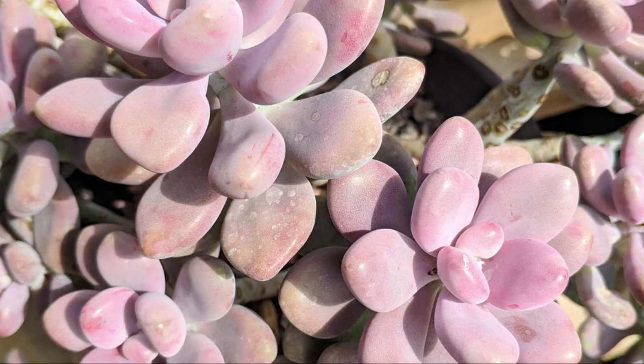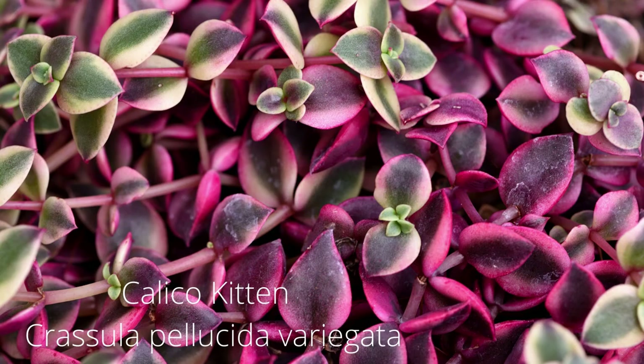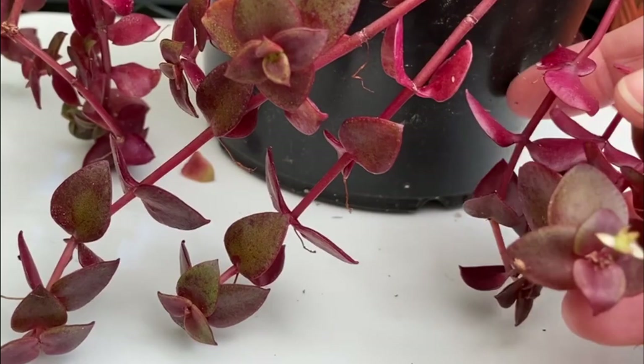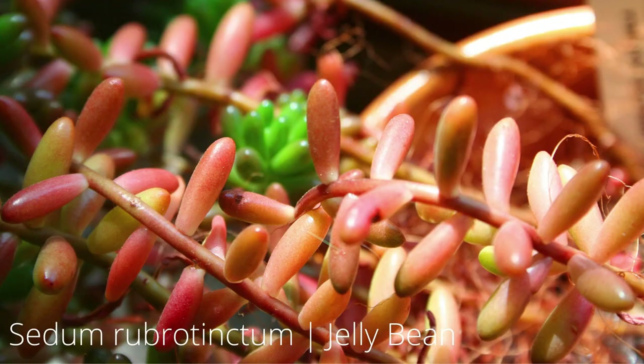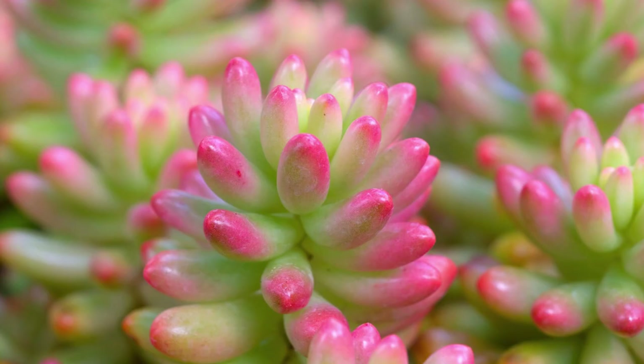The Aloe Christmas Carol flourishes in warm and dry climates — many people mistake it for a cactus, but it's actually a member of the lily family. The calico kitten is a pretty little succulent with heart-shaped leaves marked with rosy pink, purple, yellow, creamy white, and green shades; in spring look for dainty little white blooms. The pink jelly bean plant has a growing season in autumn or spring, or year-round outdoors in warm climates — it loves plenty of sunlight and the more sunlight it gets, the more pink it will turn.